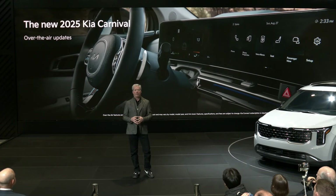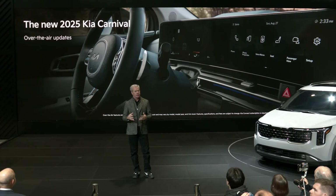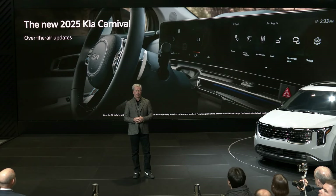The 2025 Kia Carnival MPV is expected to arrive in dealerships this summer.